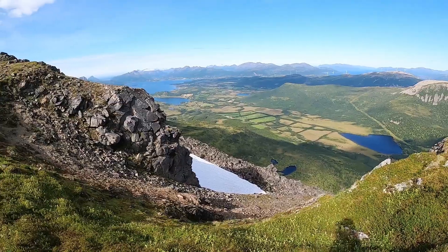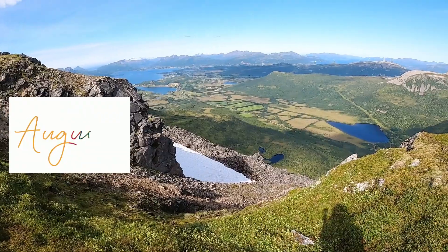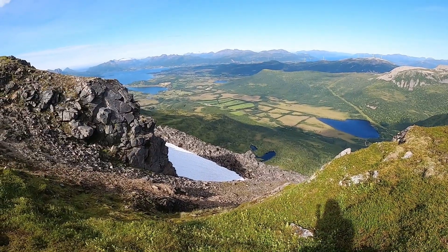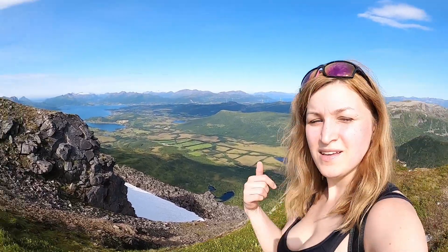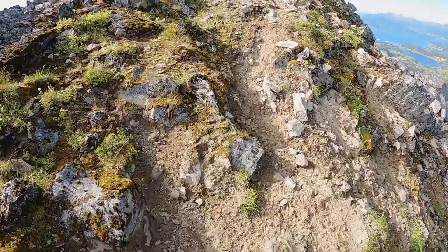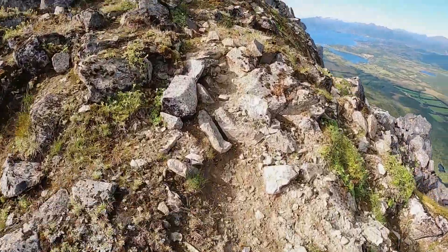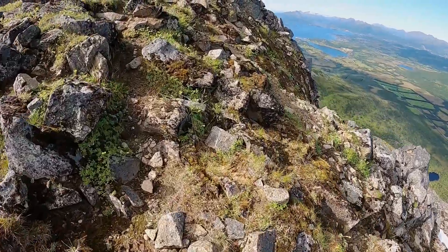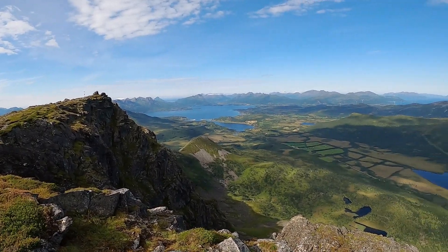Wow, look at this — it's August and the snow hasn't melted yet, amazing! Almost at the top. The whole trail was very, very easy — just long — and now it's a little bit steep. Look at this, there is the mountain top. Look at this view!